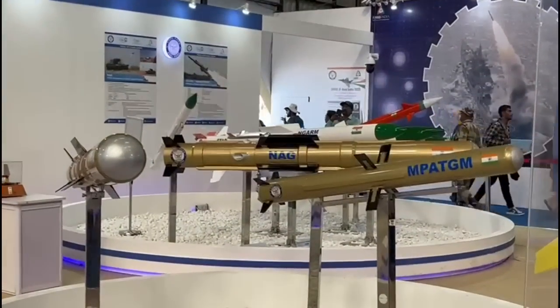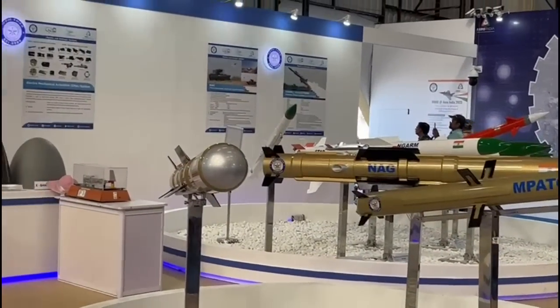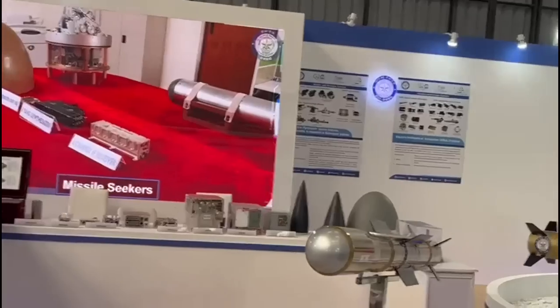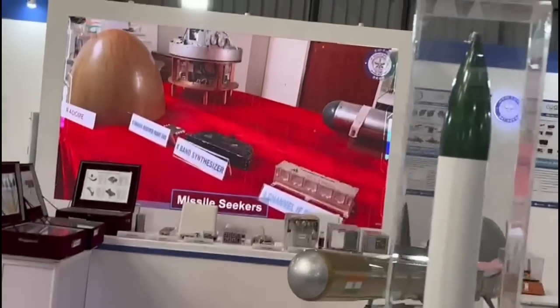For example, we all know that modern-day battle tanks are weak from the top. The missile has the ability to change its course and reorient itself to the weak spot of the target automatically.